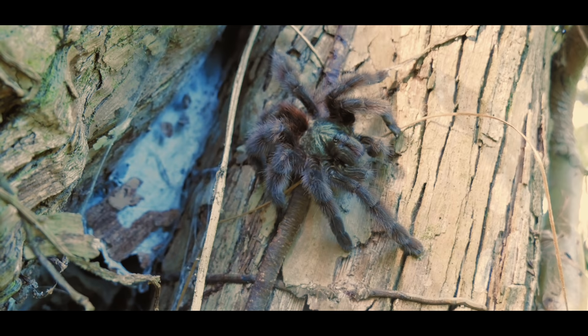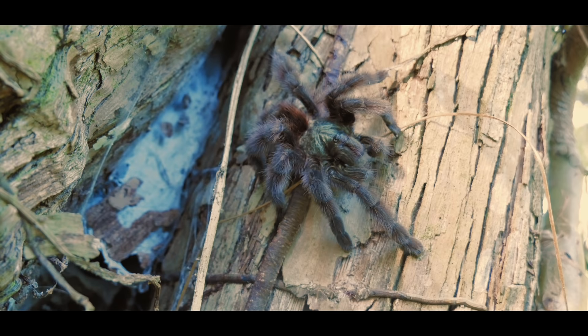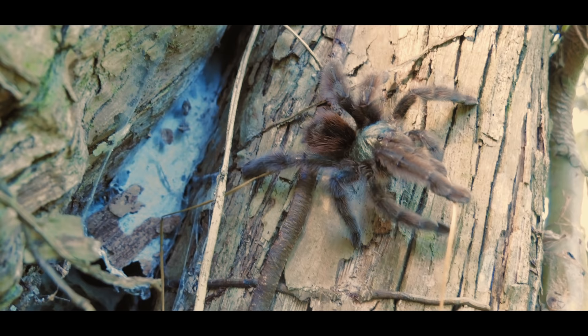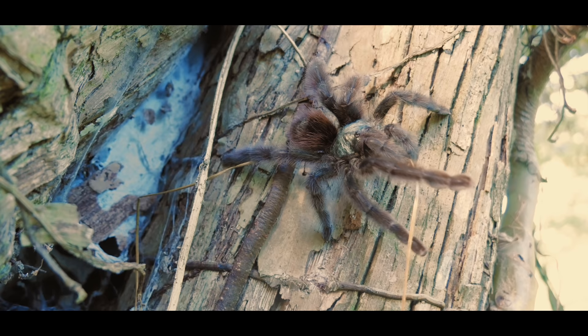Caribena versicolor is probably one of the most commonly kept arboreal tarantulas in the hobby. Adults exhibit a metallic green shimmering carapace, while the abdomen and legs are reddish-pink in color. Juveniles are beautifully colored blue and exhibit the dark transverse pattern on the opisthosoma, also known as the Christmas tree pattern.